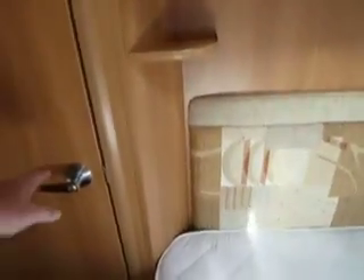So we have a fixed bed, and there's a wardrobe to the side here, quite a sizeable wardrobe, and the door takes us through to the washroom.